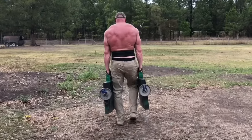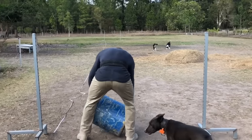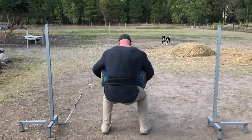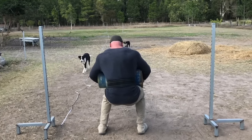Arm-over-arm pulls at 545 pounds for 110 feet — you always got to keep in mind what kind of friction it is and that kind of thing. Neck work is getting stronger too.